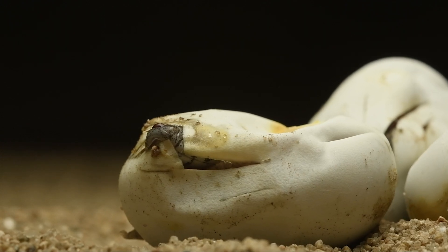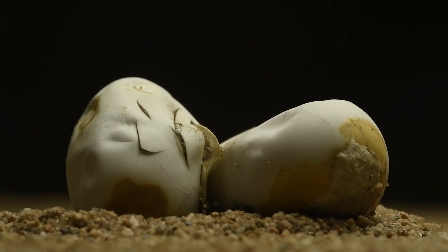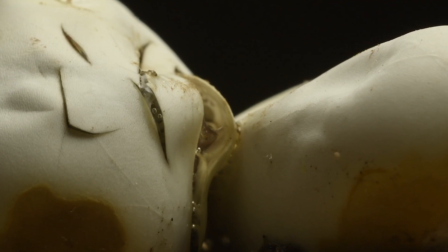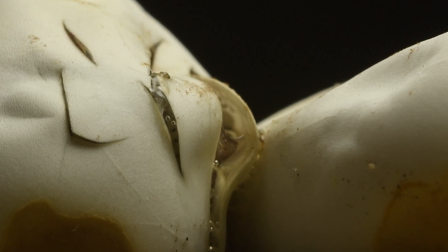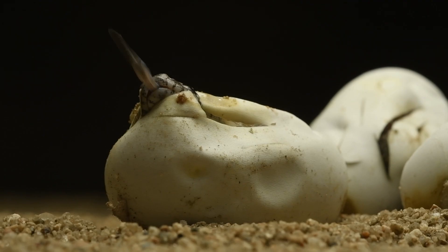The eggs, adorned with a leathery texture, hold the promise of new life within. The hatching process is a spectacle in itself. After weeks of patient incubation, the tiny serpentine life forms within the eggs start to stir. Small cracks appear on the eggshells as the babies make gentle pressure from within, signalling they're about to embark on the journey of life.